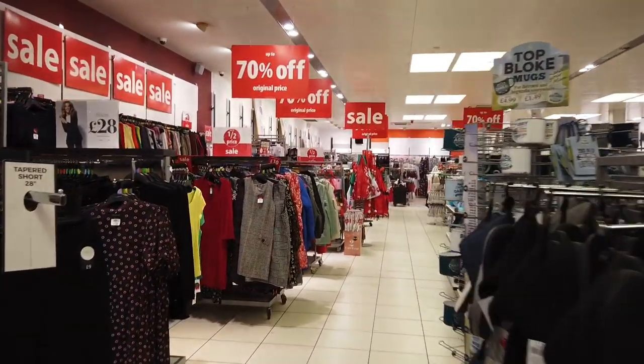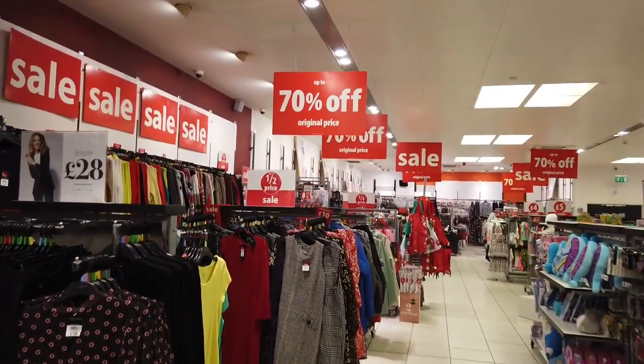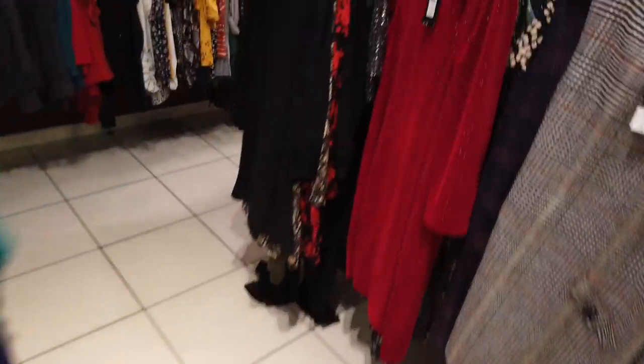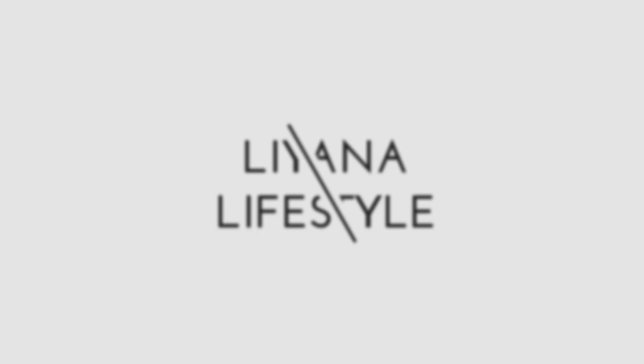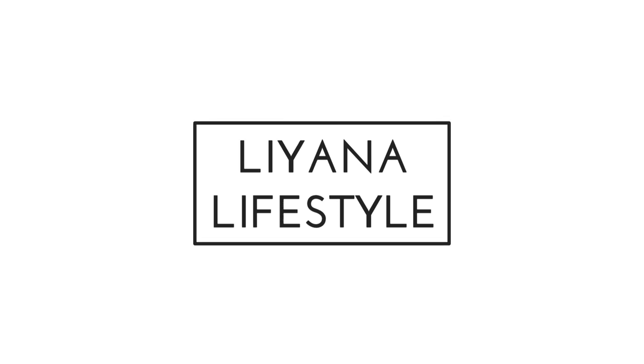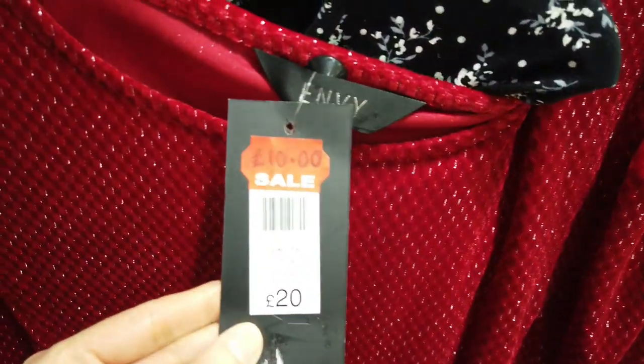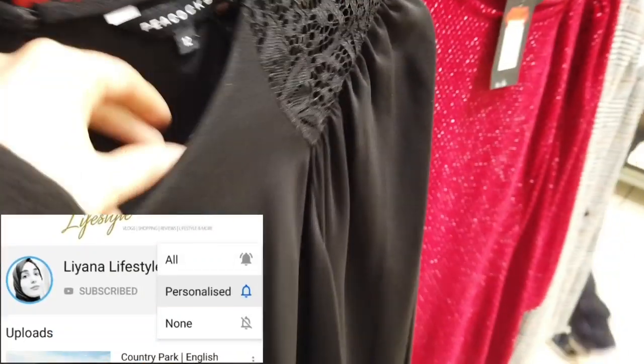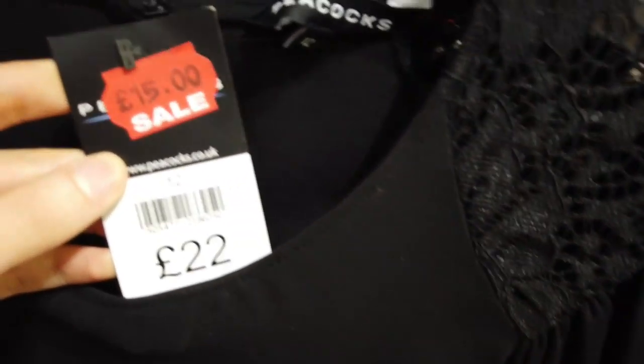Hi everyone and welcome to another shop with me. This time we are going to be checking in on all of the sale items in Peacocks. If you're a subscriber you would have known that this is my second time trying to get this video out. I did get it out and then I had to go and delete it and now I'm back in the editor doing this voiceover.